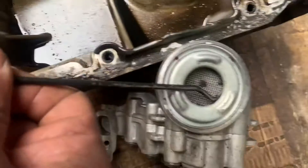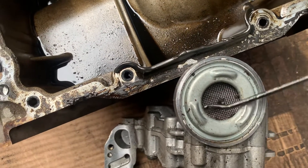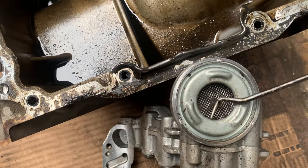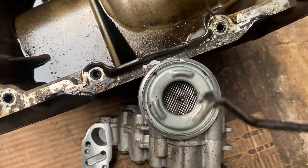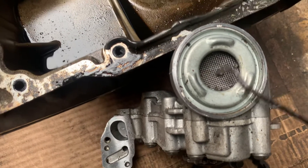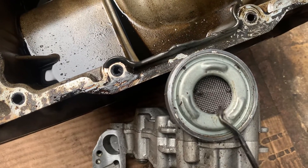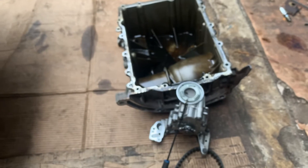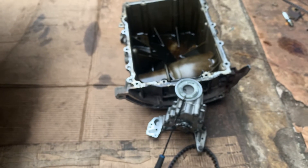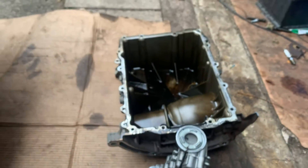Now that we've cleaned it, you can see the whole tiny rubber pieces that come out and get stuck here. When they're stuck here, oil cannot flow inside. That's why the oil warning light comes on, and I'm assuming there is more damage to the engine because the oil is not circulating properly.